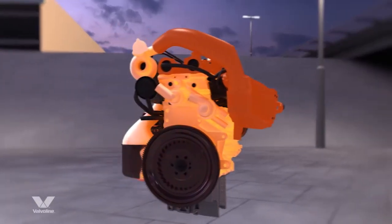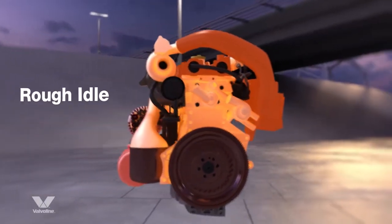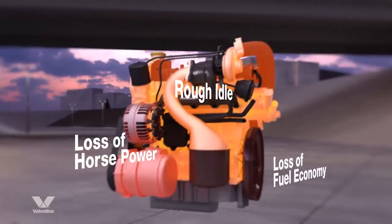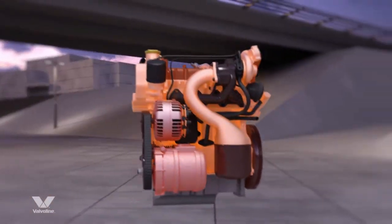Without preventative maintenance, these conditions could cause rough idle, as well as loss of fuel economy and horsepower, ultimately leading to reduced performance or worse, engine failure.